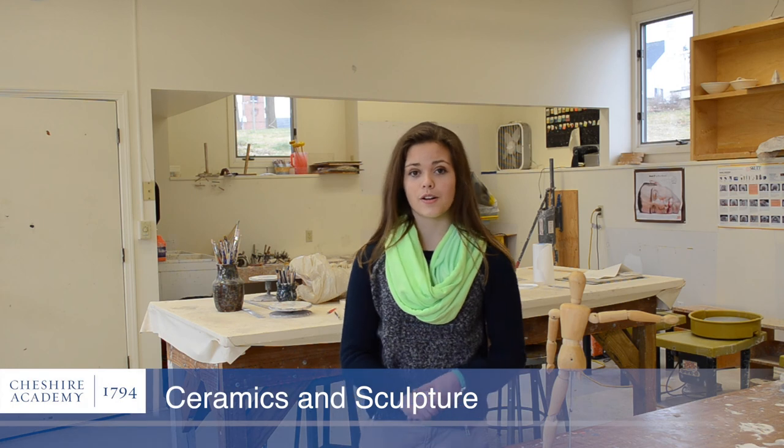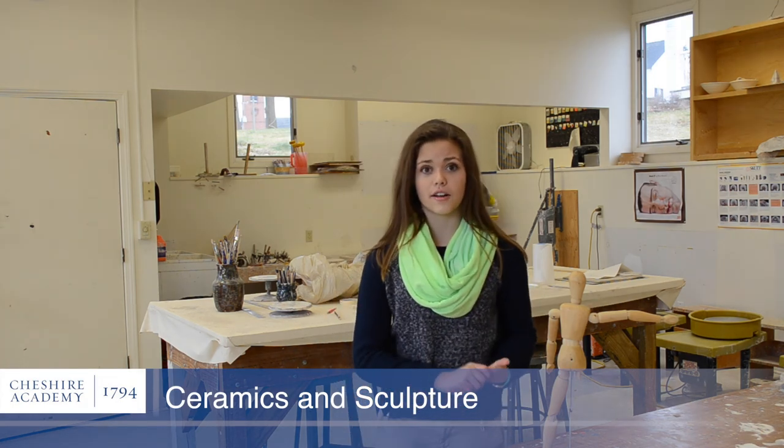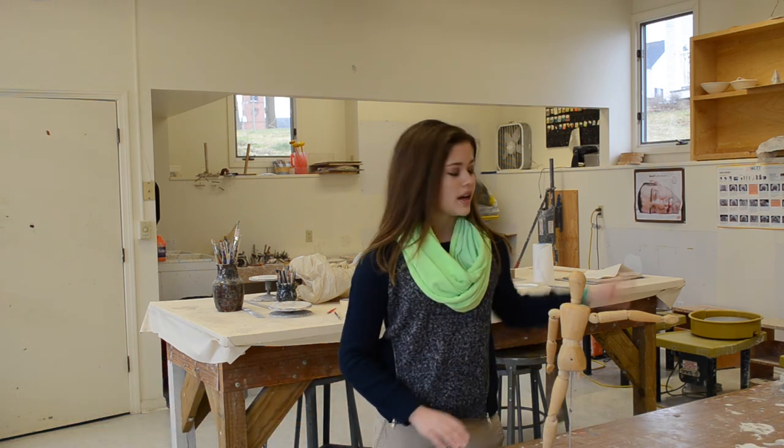So this is your typical art classroom here at CA. Behind me you can see that this is a physical art classroom where we offer sculpture and ceramics. We have wheels over there so you can throw pottery. We also have a kiln, so there are many creative opportunities you have in this classroom.